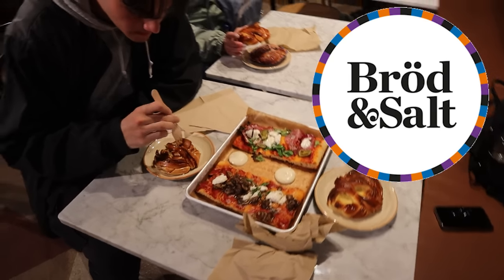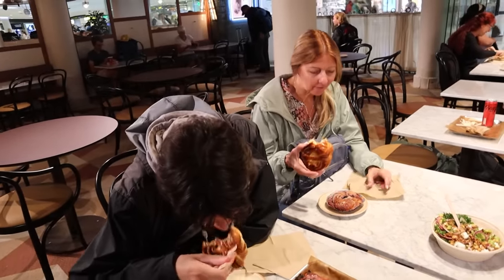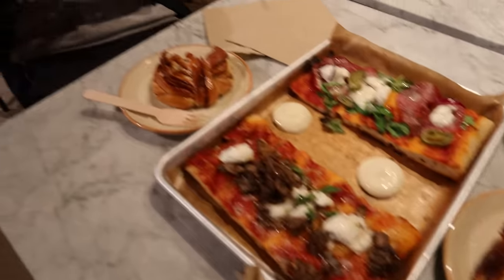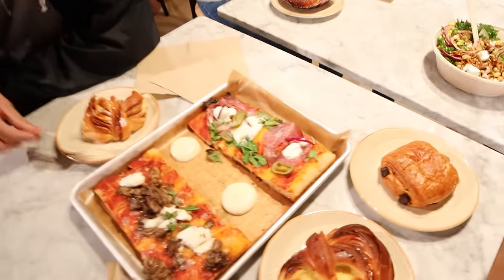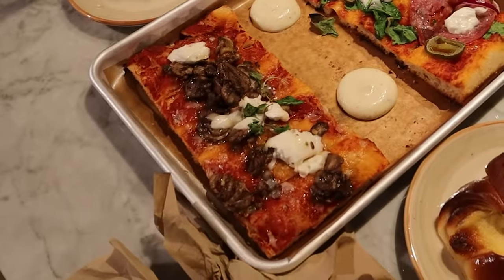We scored — we went to a place called Broad and Salt. These guys are looking pretty happy. We've got some pastries going on — Riley got a salad, I grabbed some pizza, Matthew got a pastry, and Sharon got two pastries. Let us know in the comments: is anyone surprised that Sharon got two pastries? That's my pizza — look at it, there's a bunch of stuff on there, fungi, and a dipping sauce. That's beautiful. We're going to pig out and then be ready to catch our train.